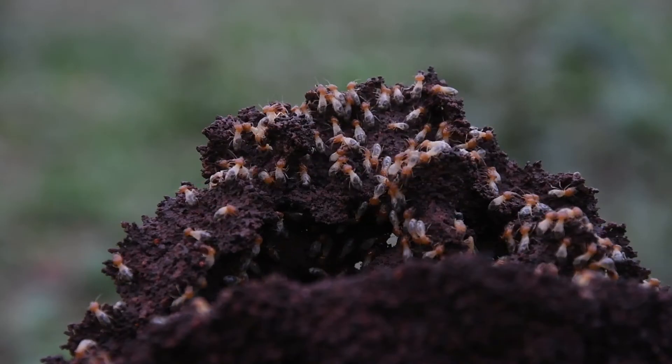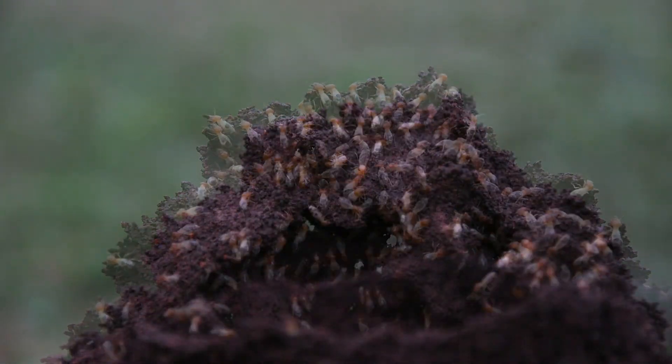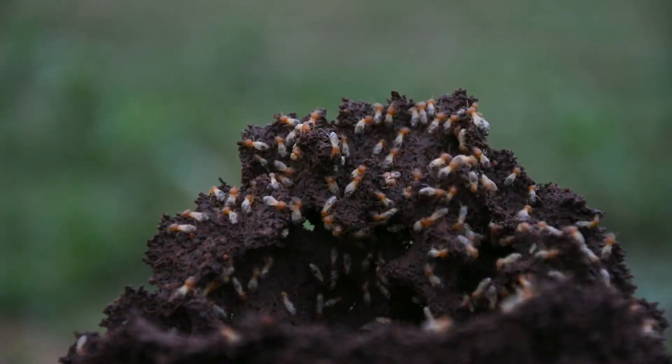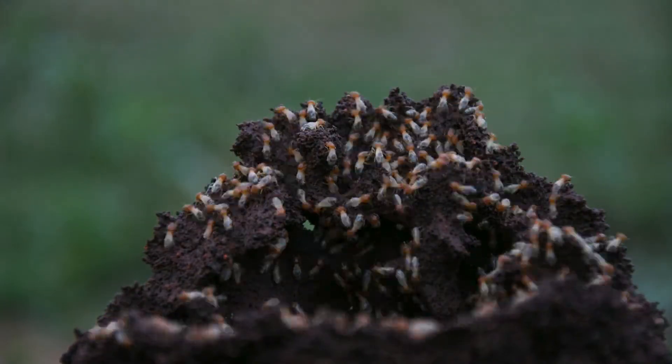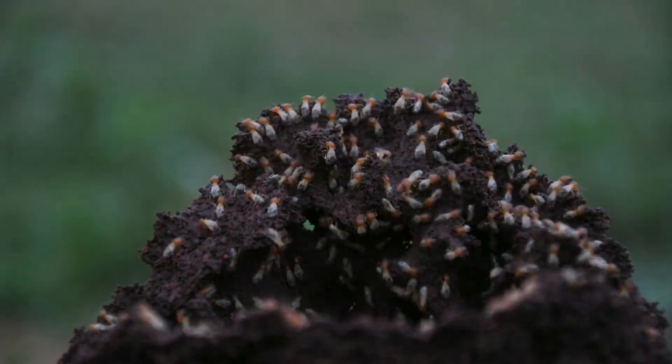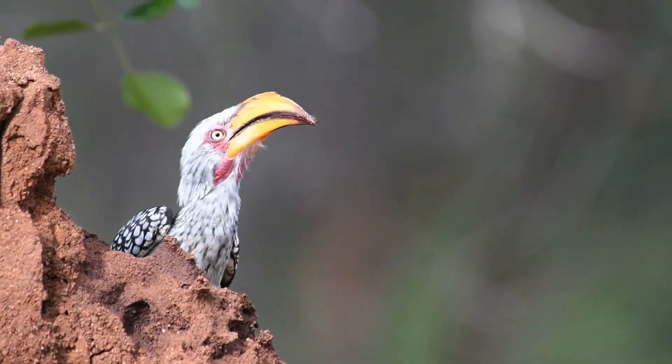They are divided into the king and queen, secondary reproductives, workers, and soldiers. These are workers currently building on the mound — their role is to build and fix the mound when needed. In general, termites have a wide range of predators, from various ants to birds and mammals.